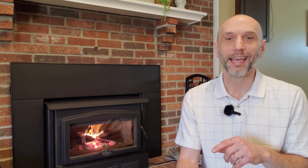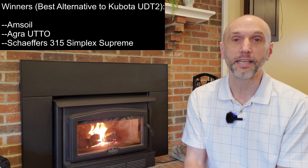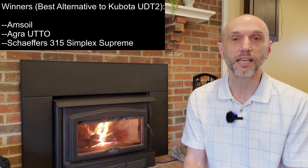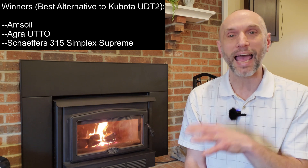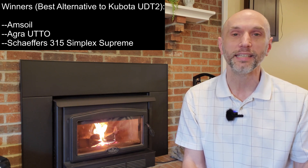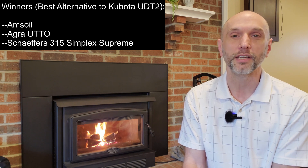Let me sum this up with some recommendations and takeaways. First category: best alternative to Kubota UDT2. The winners are Amsoil, Agra UTTO, and Schaefer's — I think they're the best, mostly from a viscosity standpoint. It's hard to compare the additives of some other fluids to Kubota since Kubota is so different, but those three are my top picks as best alternatives.